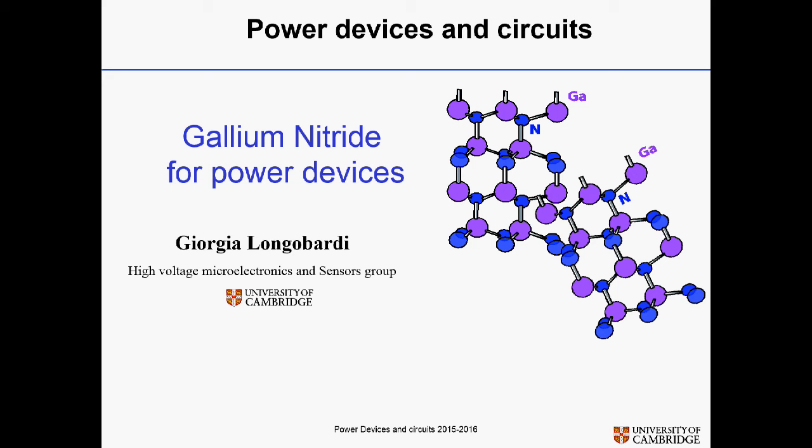Good morning. As planned, today the lecture is not given by myself. Dr. Giorgio Logobarty will give the lecture for my side. The lecture will regard gallium nitride power devices. I hope you enjoy it and I leave the stage for Dr. Logobarty.